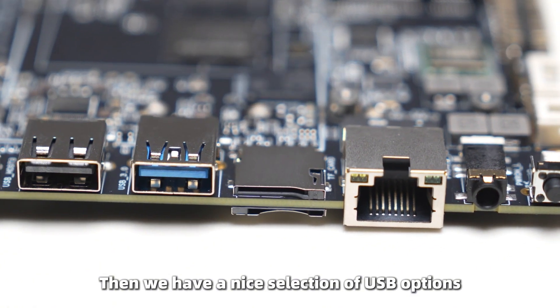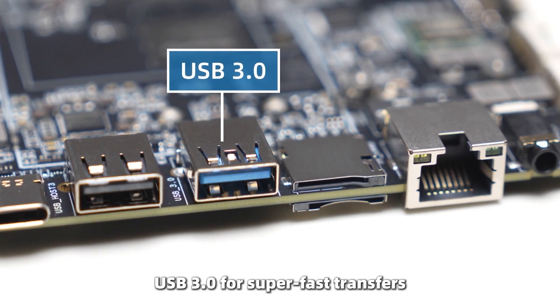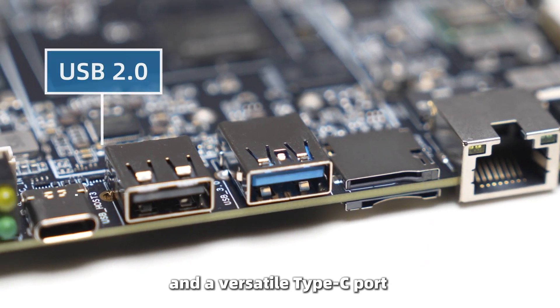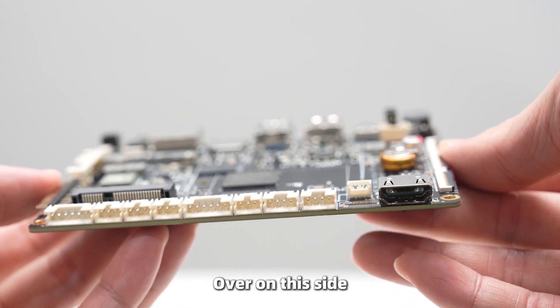Then we have a nice USB solution: USB 3.0 for super-fast transfers, USB 2.0 for legacy devices, and a USB Type-C port that handles both power and data.